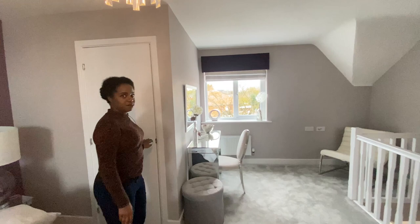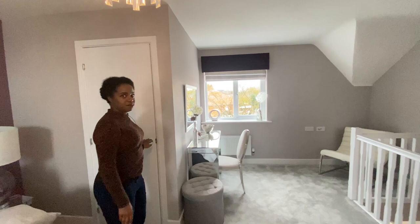That concludes this tour. I hope you really enjoyed it. If you did, please comment and like, and subscribe to see more show home tours, luxury home tours, aspirational homes, and more. Thank you, bye.